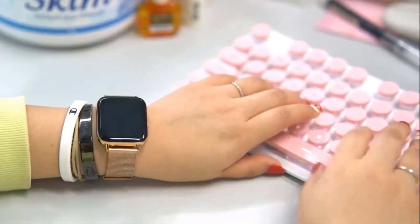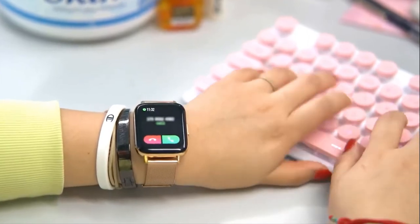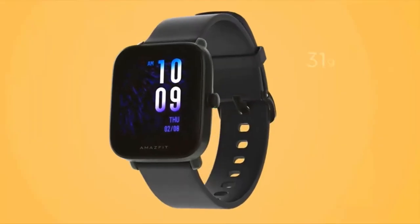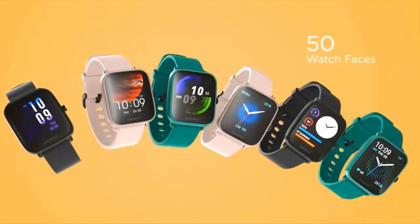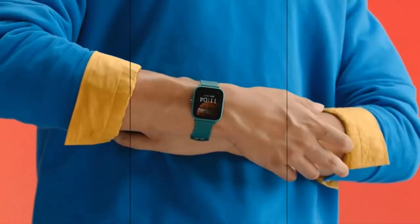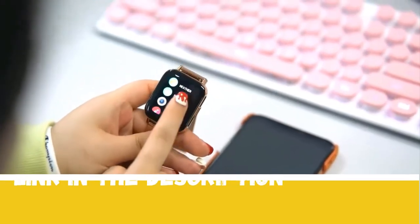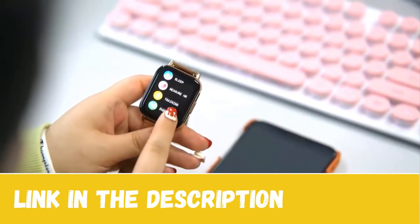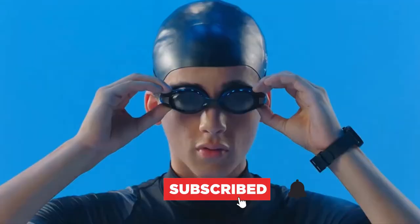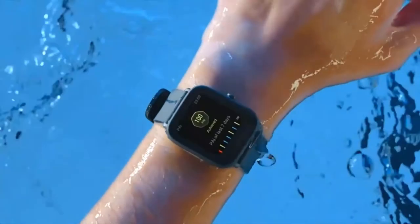Hello tech lovers, today's video is on the top 5 best smartwatches under $50 on Amazon. Through extensive research and based on quality, we've put together a list of options that will meet the needs of different types of buyers. We have also included the links in the description box below. You can like the video, show your creativity in the comment section, and subscribe for more tech-related videos. Now, let's get started.